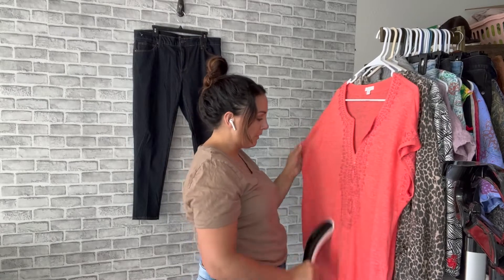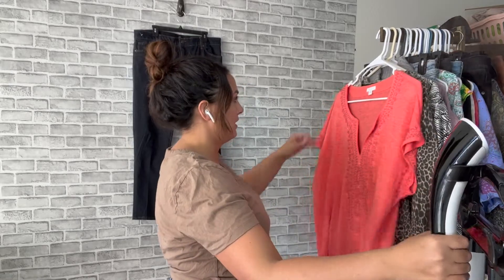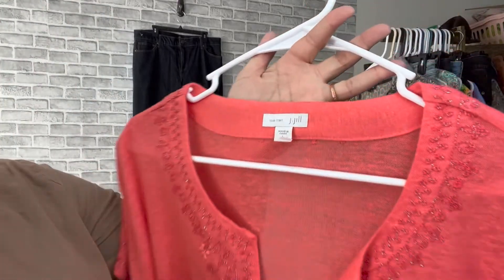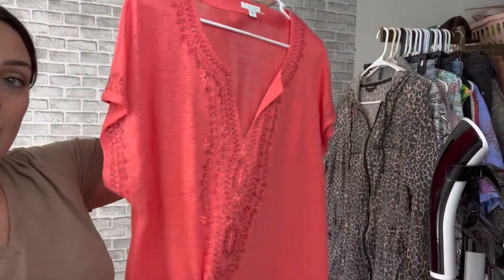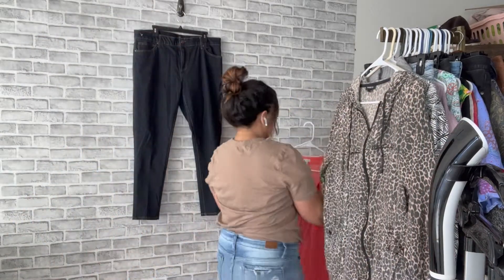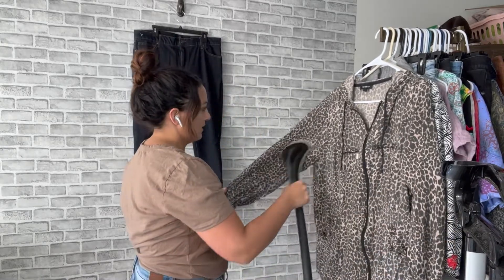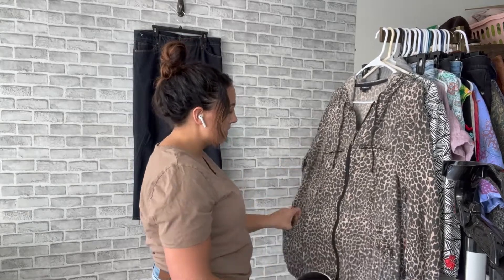This brand I've talked about many times — I know not everyone has the best luck with it, but I do really well with J.Jill. This is the Love Linen J.Jill and I just thought it was really pretty because it's got all these beaded embroidered designs on it, and it's like a tunic — everyone loves a good tunic.